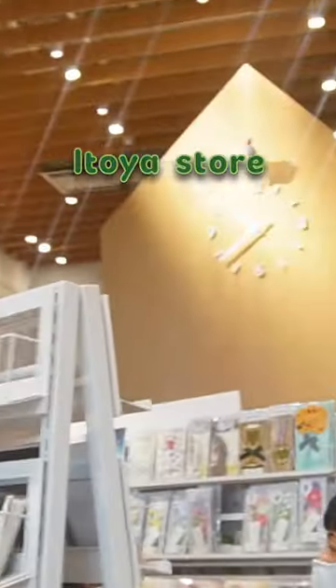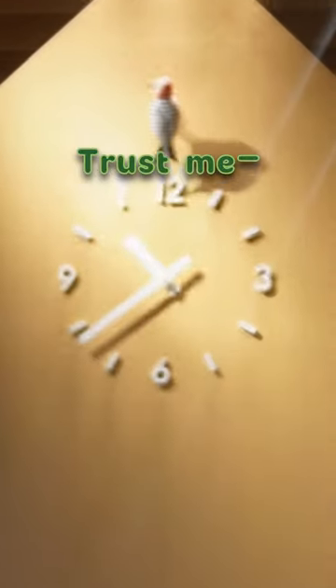Come with me to the 18-floor Itoya store in Ginza. Trust me, you will have a different opinion of Japan's stationery game by the end of this video.